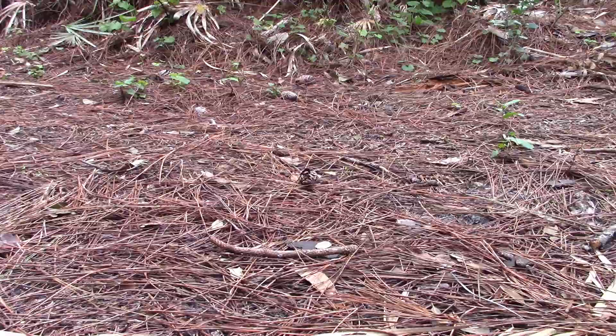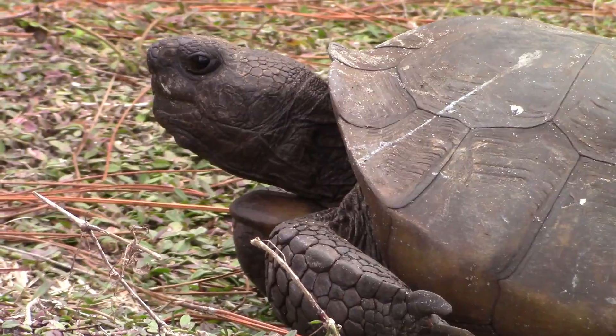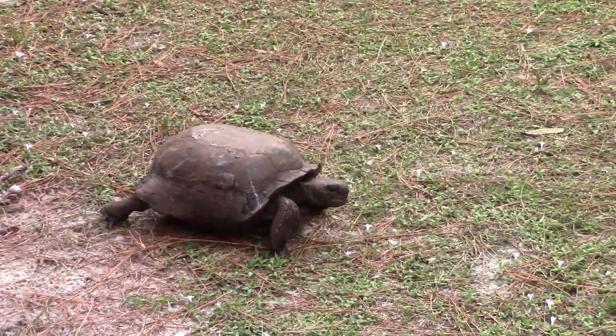Through the thick underbrush of the Florida scrubland habitats, it took me a while to find some. Here next to me is a gopher tortoise crossing the path.